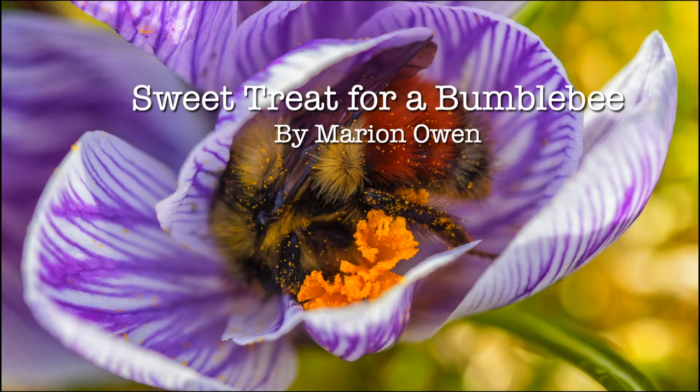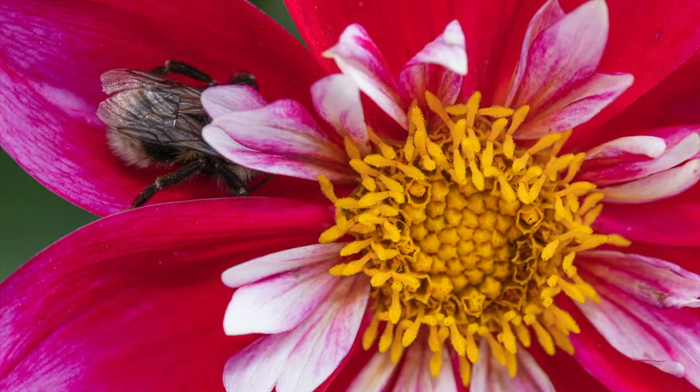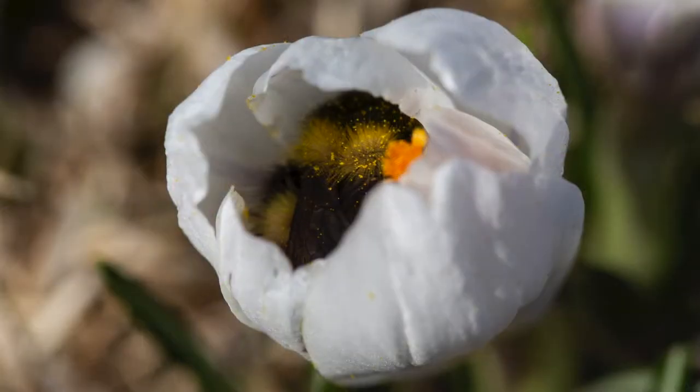Once upon a time on a cool April morning, I found a bumblebee curled up inside a crocus flower. Come to find out, bumblebees will seek refuge inside flowers, often spending the night wrapped in a sleeping bag of petals.